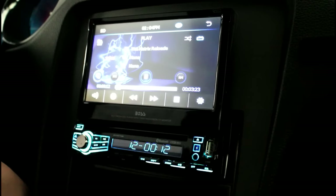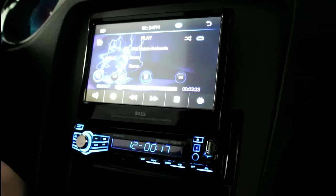It also plays MP3s, WMA, AM, and FM, and smartphones — just like I showed you earlier — or any device that is Bluetooth capable.